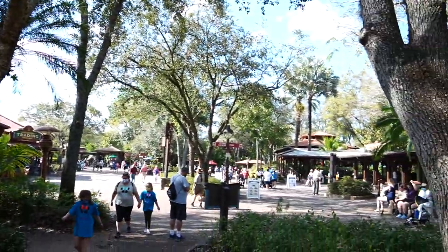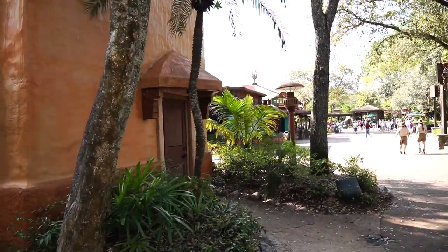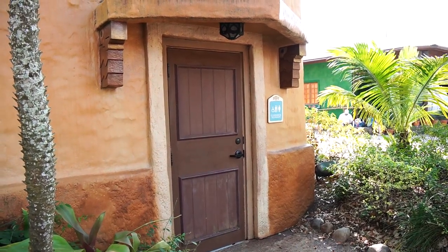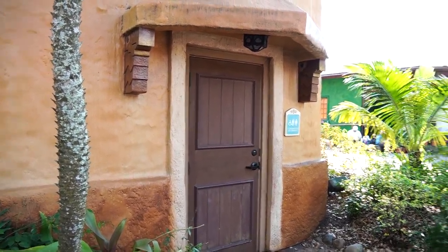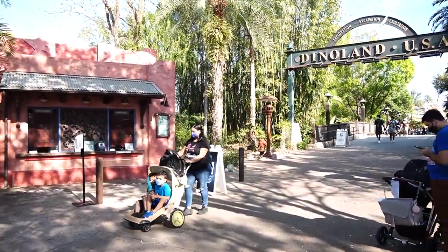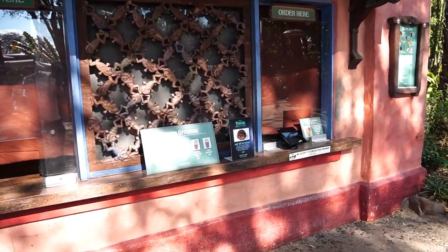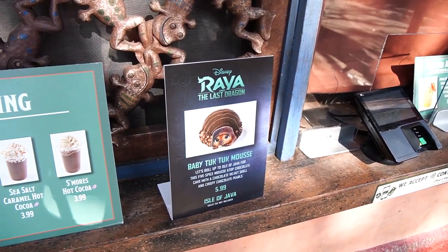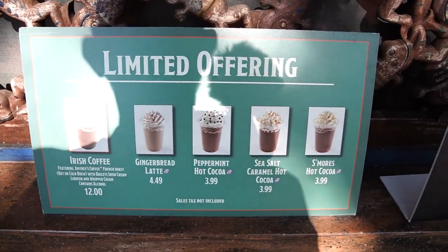As we were heading out we stopped at the bathrooms just outside Discovery Trading Company, across from Flame Tree Barbecue. There's a companion/all-gender bathroom there but no changing table, which I thought was strange. Also noticed that right across the way at the Isle of Java coffee stand, there's a sign saying the Baby Tuk-Tuk Mousse is available there too — so you don't have to go to the Starbucks location. They also still have gingerbread latte and peppermint hot cocoa leftover from Christmas!